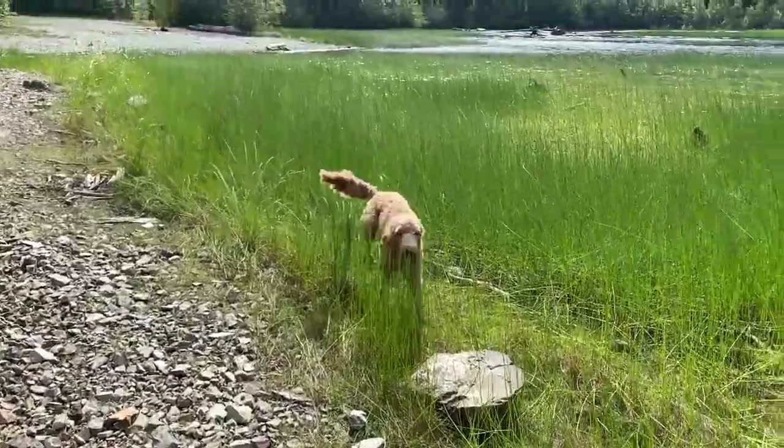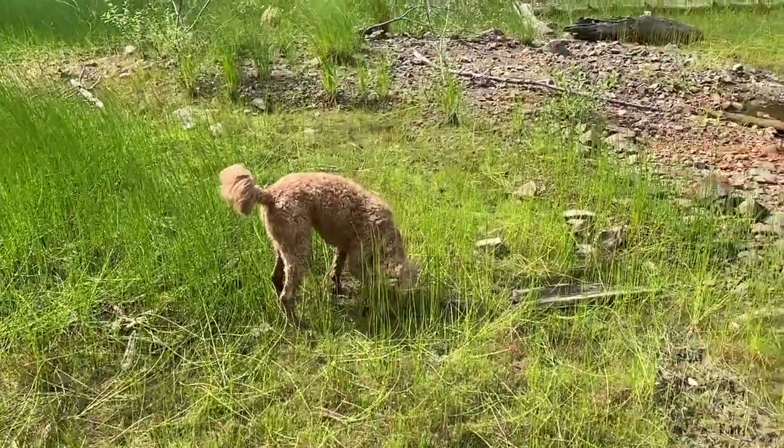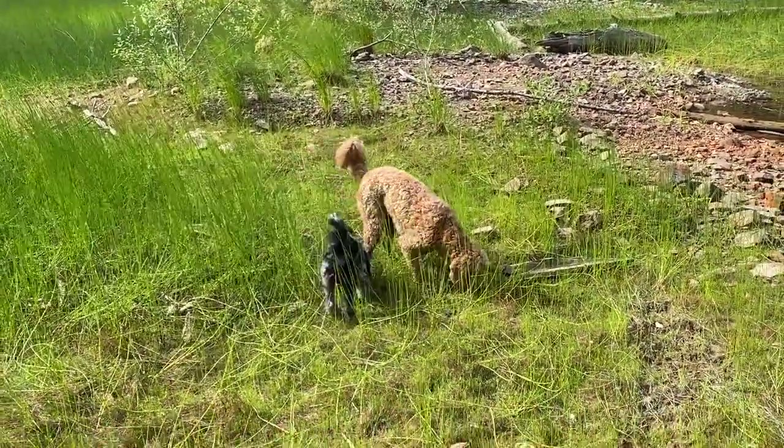Pretty nice down here. Cola's loving it out here, living her best life. How is it, Oakley?